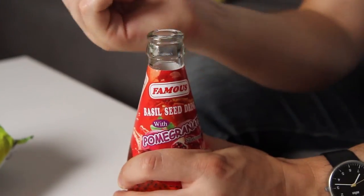As is tradition here, let's finish off with our drink. We have our basil seed with pomegranate drink. Wow, that smells very strong.